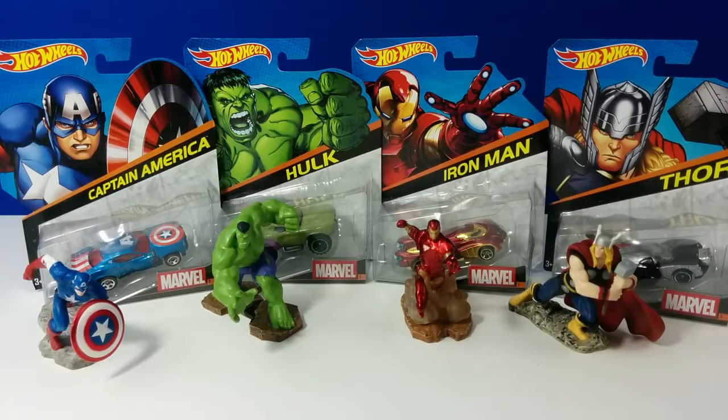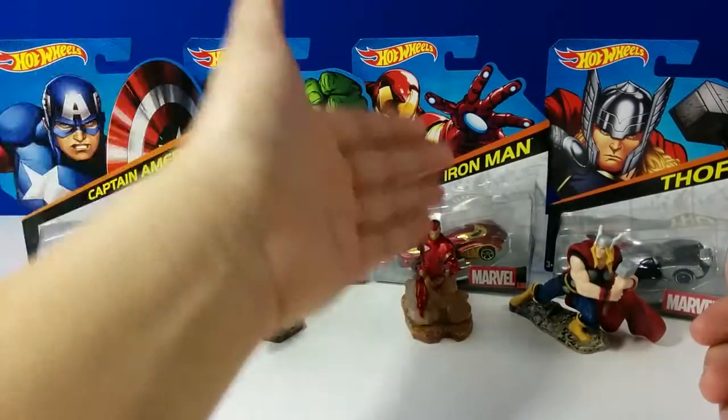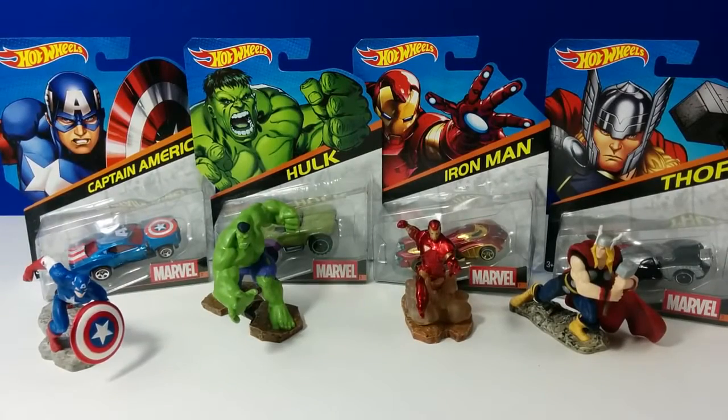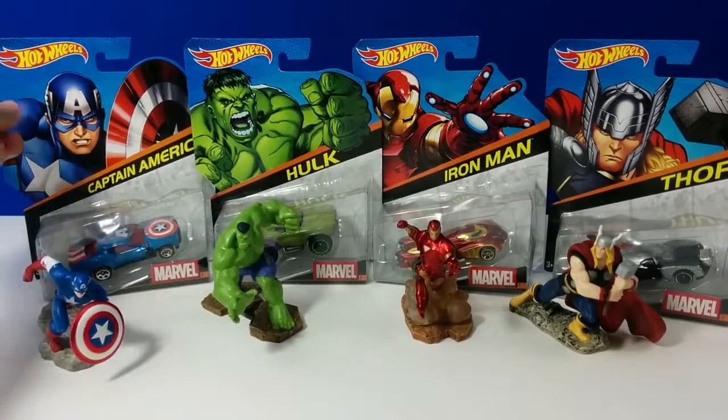Hey guys, Toy Scout here. Today we're going to take a look at the Marvel cars from Hot Wheels. I got these from Target and Walmart for $3.49 each. Before I open them, I just want to show you guys the outside box.